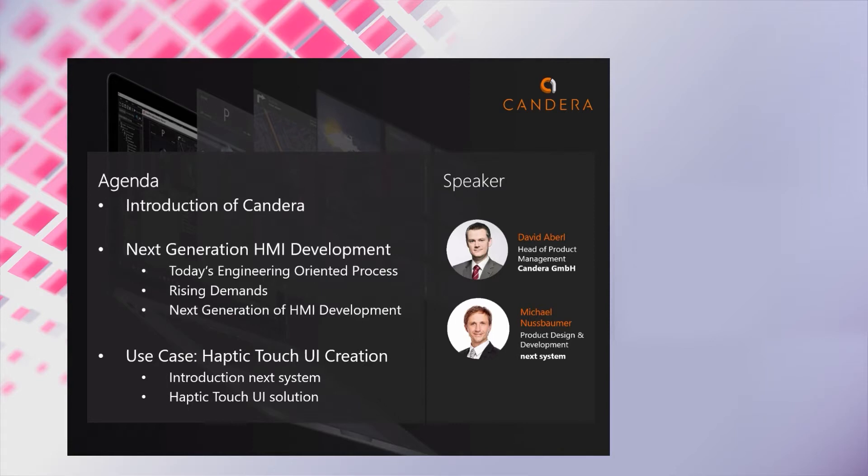Michael Nussbaumer, product design and development from NextSystem, will show you a haptic touch application running with the CANDERA HMI. I will start with a quick introduction of CANDERA, followed by a dive into the main topic. Then Michael will give you a quick introduction of NextSystem, followed by their CGI Studio-based haptic touch user interface solution.